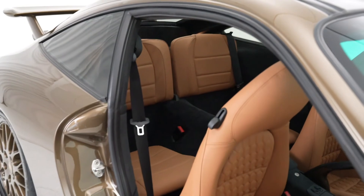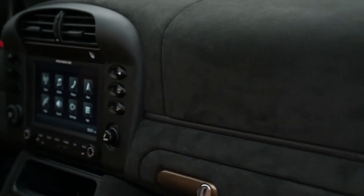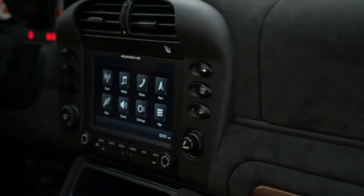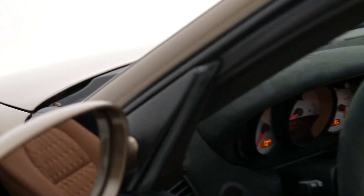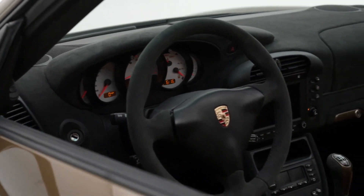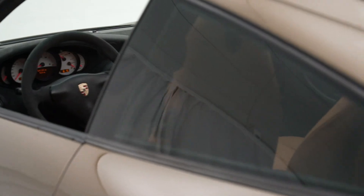And while having passengers in the car, you also want to entertain your passengers. So we went ahead and upgraded our old entertainment system to the new PCCM Plus. This new system gives you navigation and Apple CarPlay, and it's something that you can get at any local Porsche dealership.